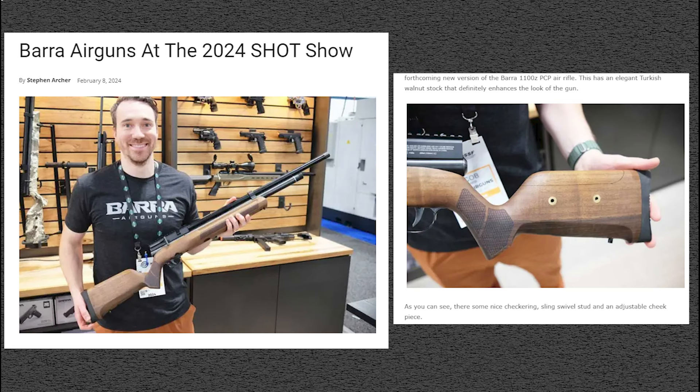Keep in mind, this coverage is coming directly from Stephen Archer at Hard Air Magazine. You can always count on him to show us the latest and greatest at SHOT Show as far as air rifles go. And keep in mind, folks, this is an air gun channel — we're only going to be covering the air guns that were at SHOT Show. So all you firearms folks, love you guys, but this is not the channel for that.